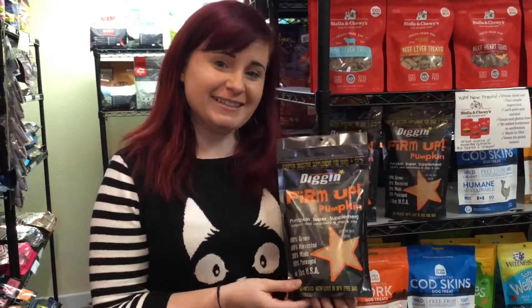Another great thing is that it is all natural. It's made in the USA and it's great to keep in your pantry. Thanks for watching!